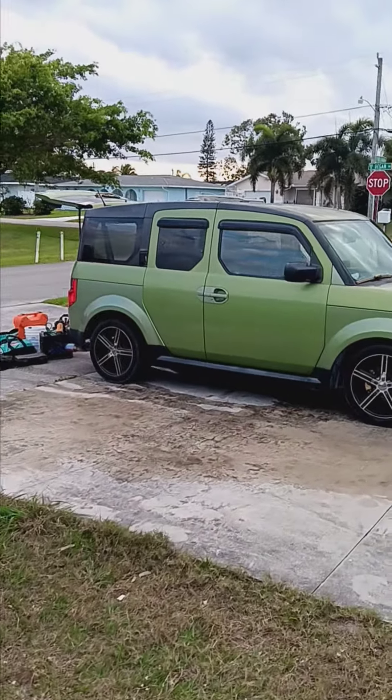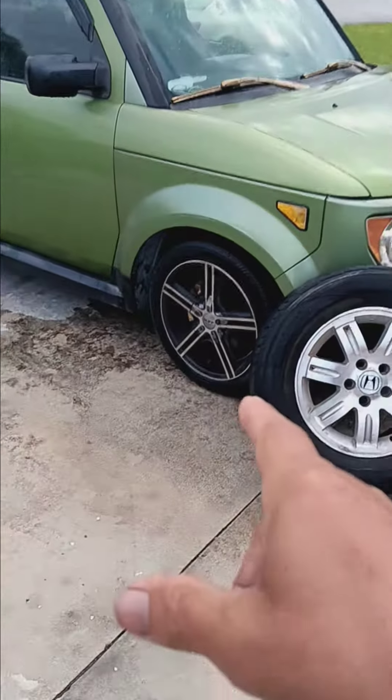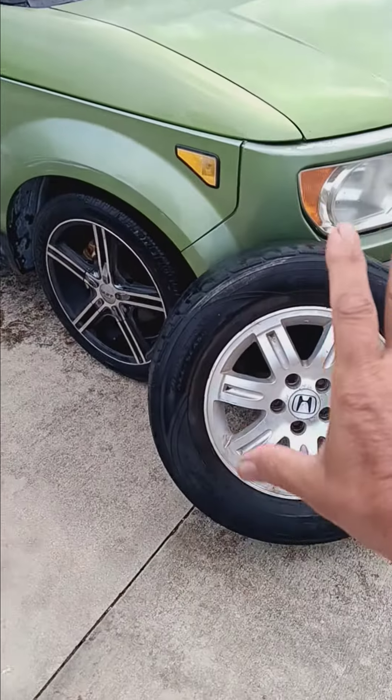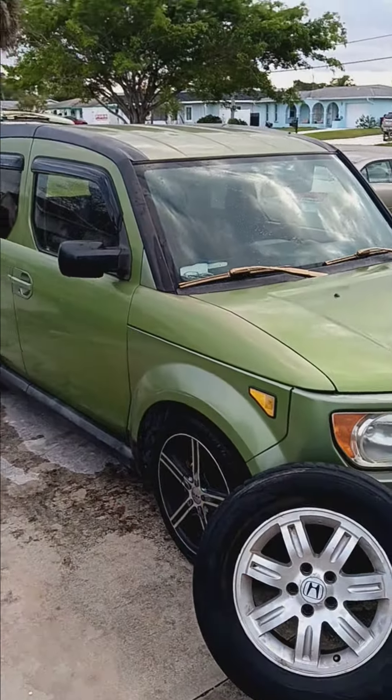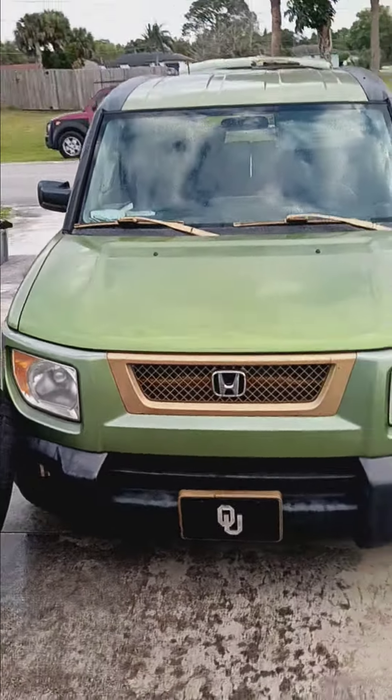Got the beautiful 2006 Honda Element. Beautiful color — I love that color. With custom rough rims on it and wheels. We have the other stock wheels that fit right in there. I love this Honda green, I don't know what it's called.